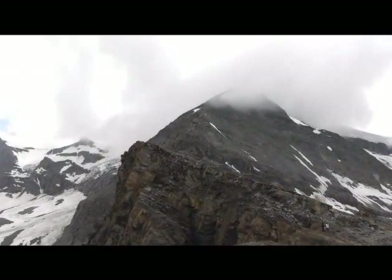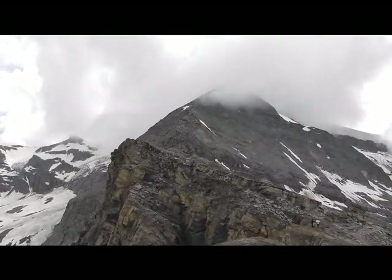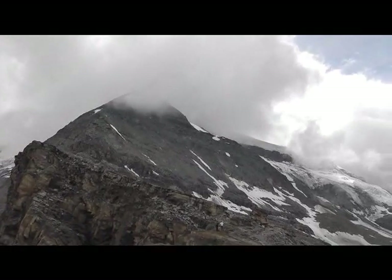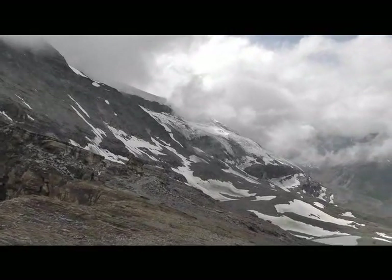You can barely make out the Hörnli Hut — it's in the clouds, kind of towards the lower end of the clouds on that ridge. This is the Matterhorn, which we're not seeing right now, but we're getting occasional glimpses of it. Just a gorgeous hike.